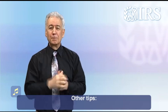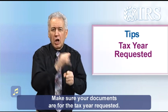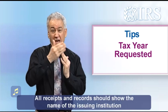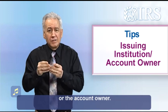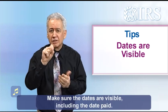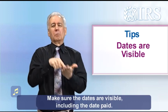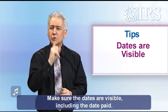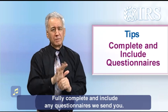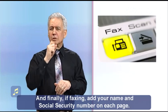Other tips: make sure your documents are for the tax year requested. All receipts and records should show the name of the issuing institution or the account owner. Make sure the dates are visible, including the date paid. Fully complete and include any questionnaires we send you. And finally, if faxing, add your name and social security number on each page.